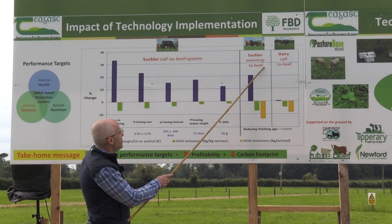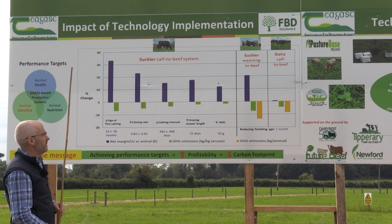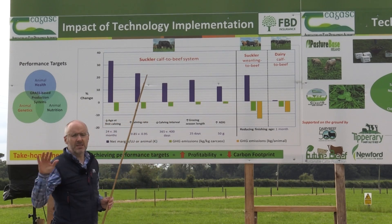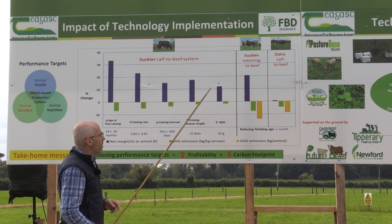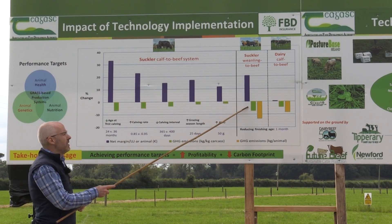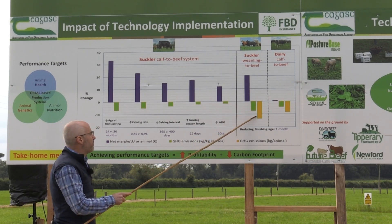In our last two systems, we're looking at the effect of reducing finishing age by approximately one month during the indoor winter finishing period — in other words, our finishing age comes more in line with the systems you'll see here today. When we look at our suckler weaning to beef system, we find reducing finishing age by one month gives a corresponding reduction in greenhouse gas emissions per kilogram carcass, or our footprint, but also per animal.